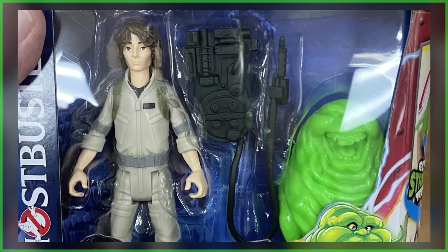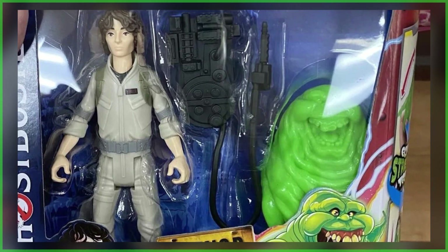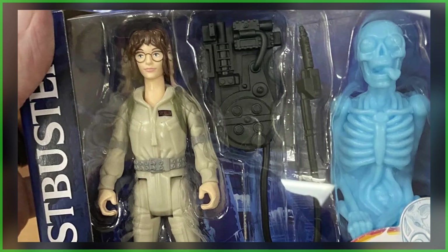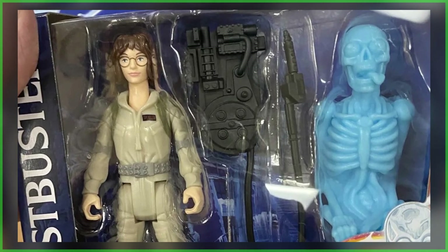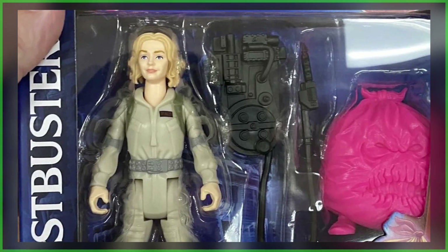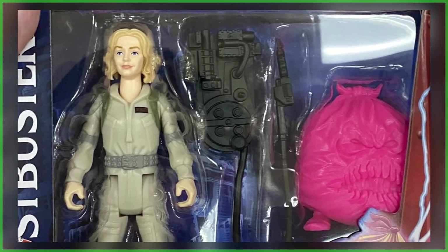Each figure is going to include an attachable proton pack and a unique companion ghost. Looking at the detail of each: Trevor's figure appears to be reused from the original line, however he is paired with the must-have Slimer figure. Phoebe features a new head sculpt and makes use of the previously available Lucky body sculpt, with her pack-in being a bat-to-the-bone skeleton. Moving on, we've got both Callie and Gary, and this will be the very first time either of these characters have made the jump to action figure form.